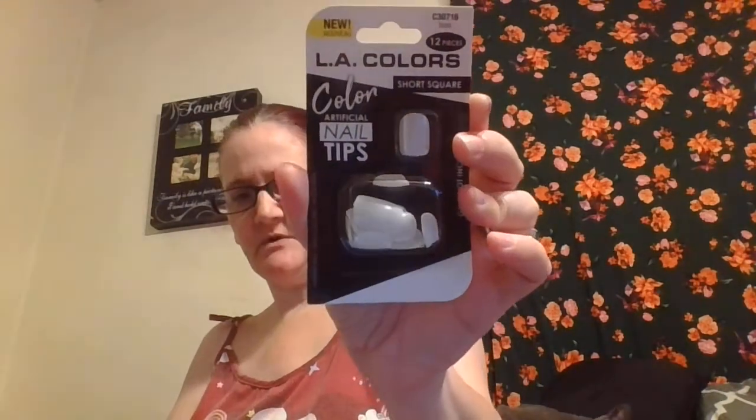They had different nails — these are new but I just picked up these ones. LA Color nail tips, short ones. It says glue's not included so I got the white ones. I don't need any more nails.